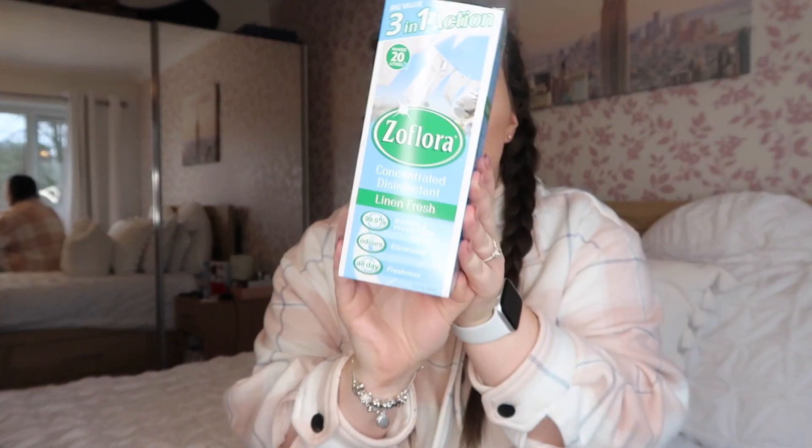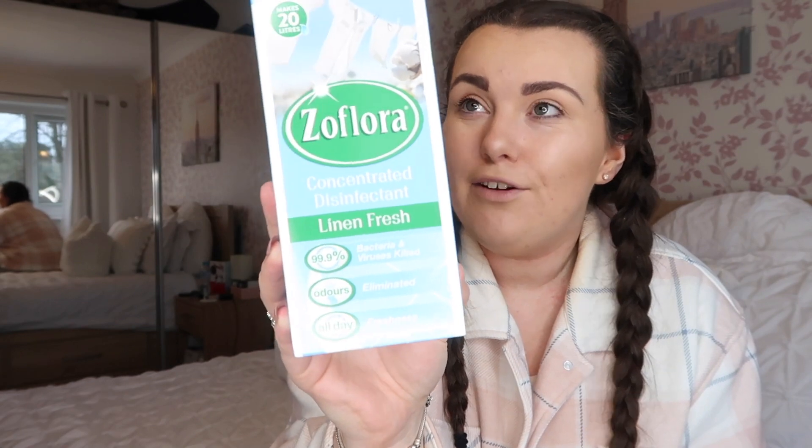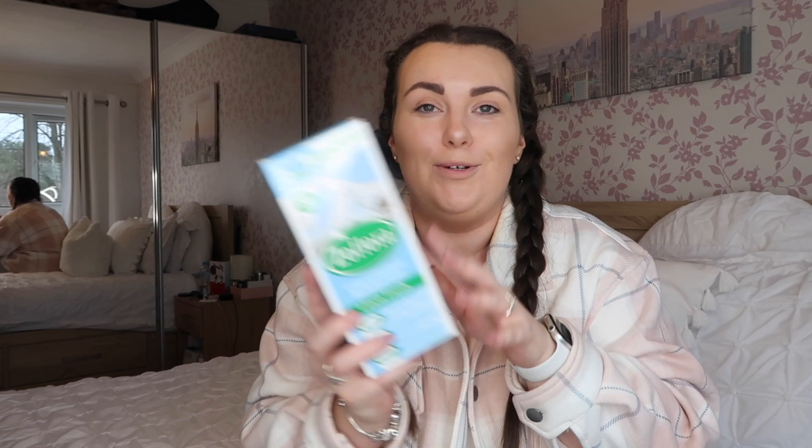Next on my cleaning list is always Zoflora. I've got a stash of loads, tried loads at Christmas when they bring out the seasonal scents, but there is nothing quite like Linen Fresh Zoflora — it's my favourite and smells incredible. I got the big version at Home Bargains for £3.99. It's so versatile — I dilute it into spray bottles for kitchen cupboard doors, radiators, and worktops, and also into my floor spray mop instead of floor solutions.